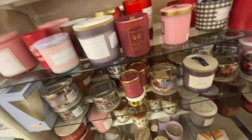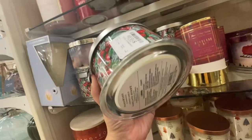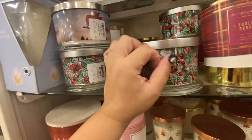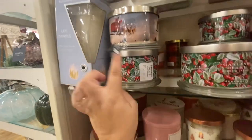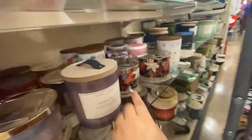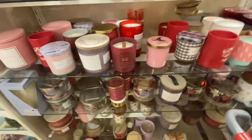I found some Harri Slatskin Homeworks candles — they're $16.99. They have garland berry, sleigh ride, and vanilla and spice. So those of you that are Homeworks fans, come check out your Home Goods — they carry them here!